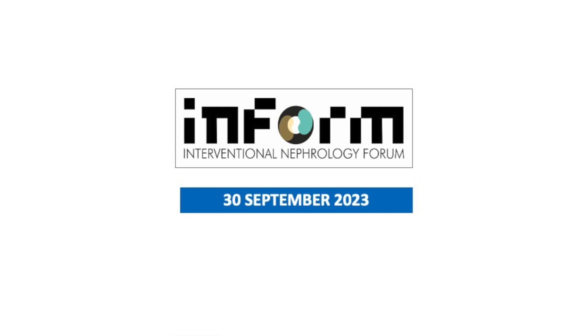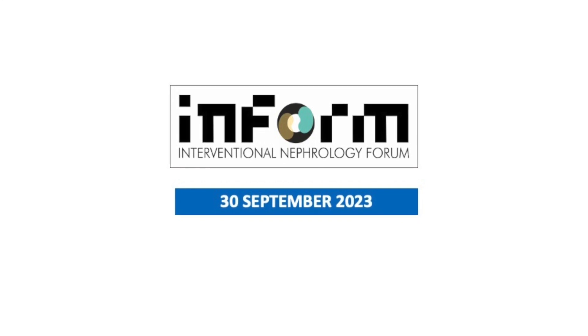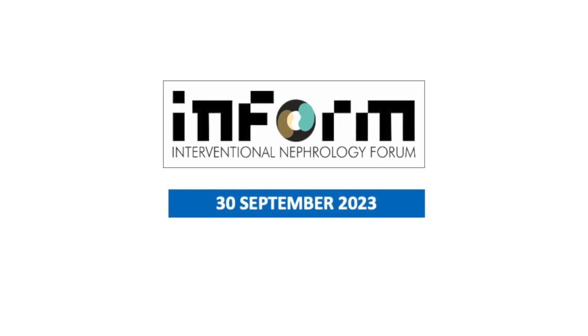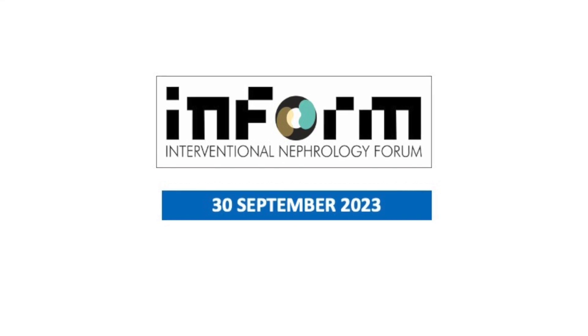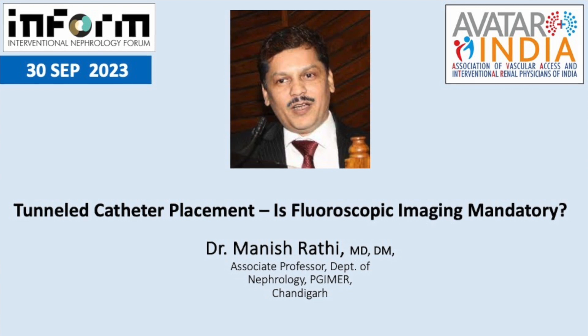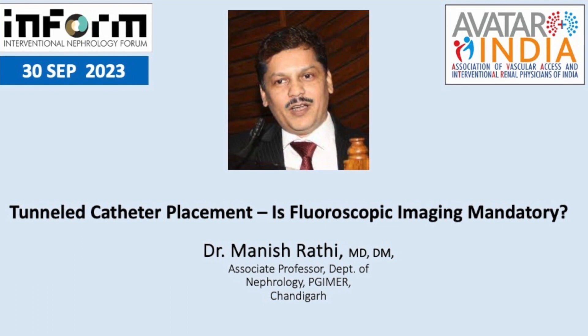Thank you Dr. Bala for this invite and opportunity to share our experience. The topic title was 'Is image guidance mandatory?' but I think this is actually the wrong title. The actual title should be 'Is fluoroscopic guidance mandatory?' because I am not saying everyone is doing fluoroscopic guidance, and a lot of people talking about fluoroscopy are speaking from their experience of complications before ultrasound modality evolved.